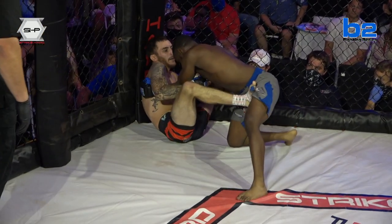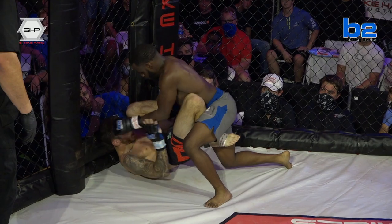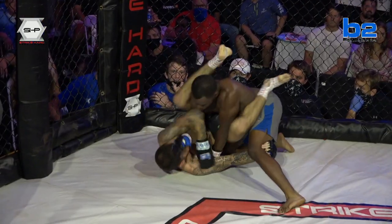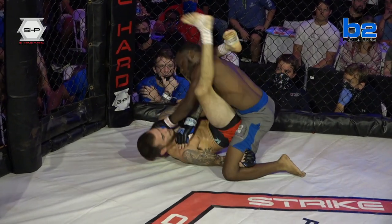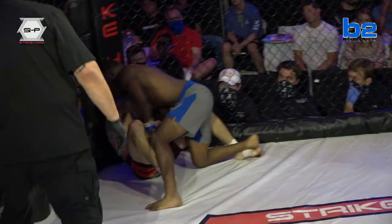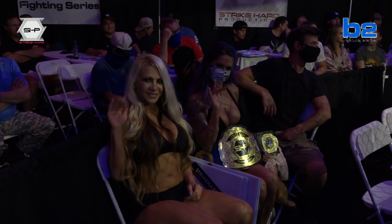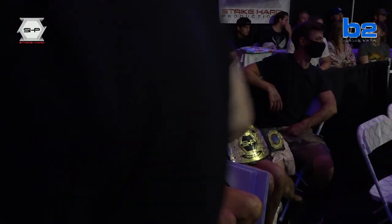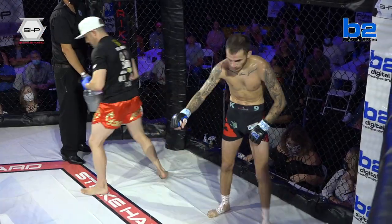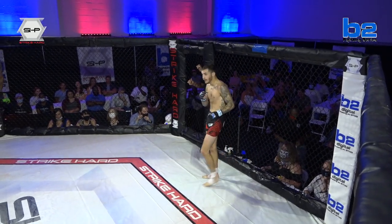They didn't even bring my man a stool? He's sitting on the leg of his coach. That's a good coach, man — sacrificing that body for him. You do what you have to at times. We'll send Chris over there to find out what happened with the stool situation. I bet you if they lift up that little cloth hanging onto the cage, it's probably sitting right there. The coach is probably sitting on it between rounds — you've got to carry that and bring it in with you. Dang, I knew I forgot something.